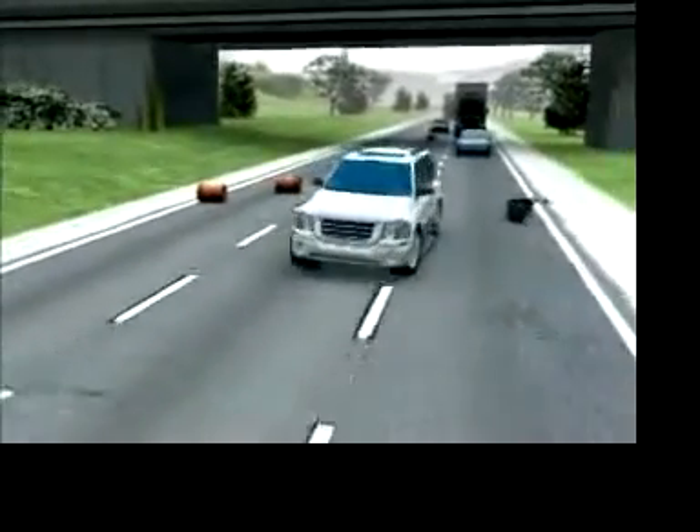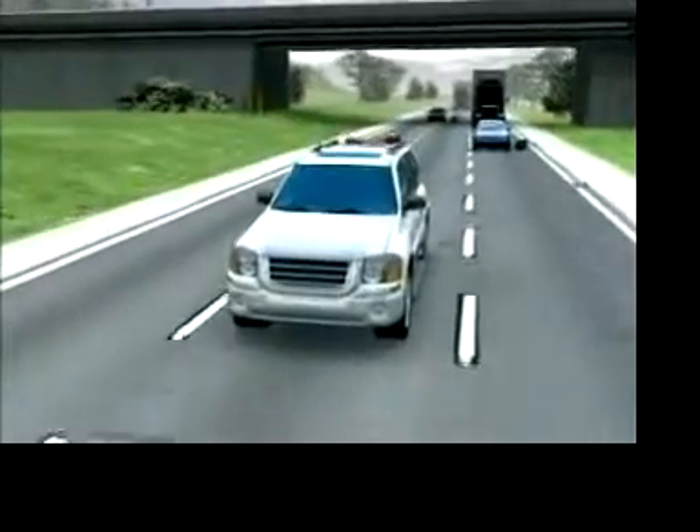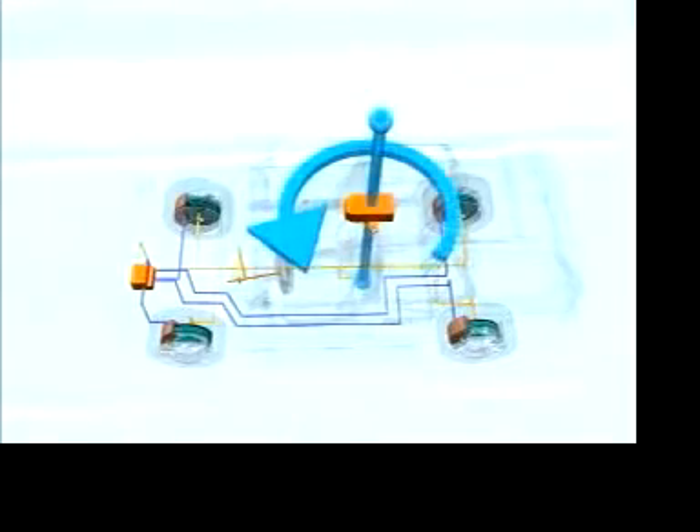StabiliTrak stabilizes the vehicle by controlling the brakes and, if necessary, the engine. StabiliTrak is comprised of the following components: a speed sensor on each wheel, a rotation rate sensor that measures the vehicle's lateral speed and rotation around its centerline.